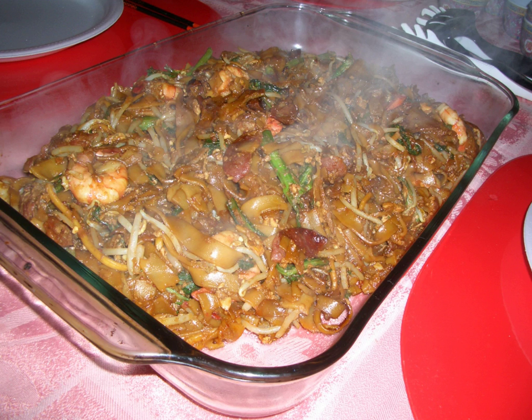The dish is commonly stir-fried with egg, slices of Chinese sausage, fishcake, bean sprouts, and less commonly with other ingredients. Char kuei tiao is traditionally stir-fried in pork fat, with crisp croutons of pork lard.